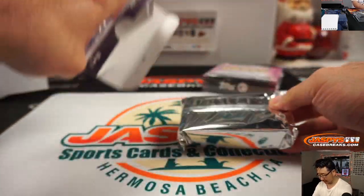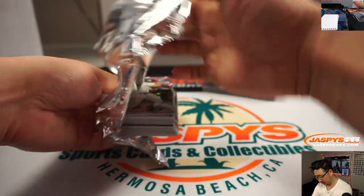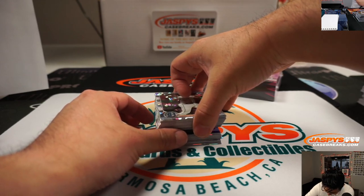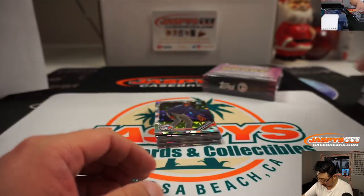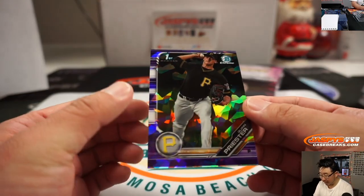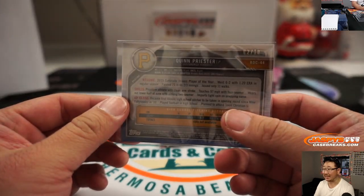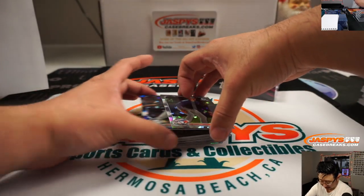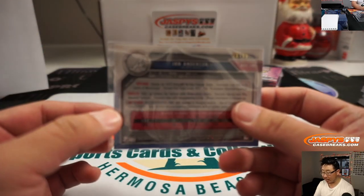Next box. All right, we've got Quinn Priester — 2 out of 10 — Don with the Pirates on that one. There you go, Don. Nice low number on that purple. Ian Anderson, blue for the Braves. Luke Smith with the Braves. And that is 38 out of 99.